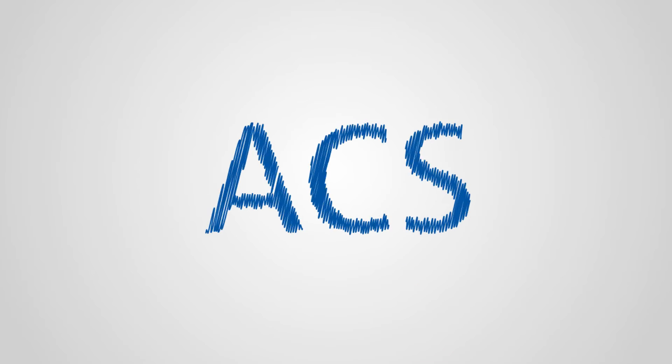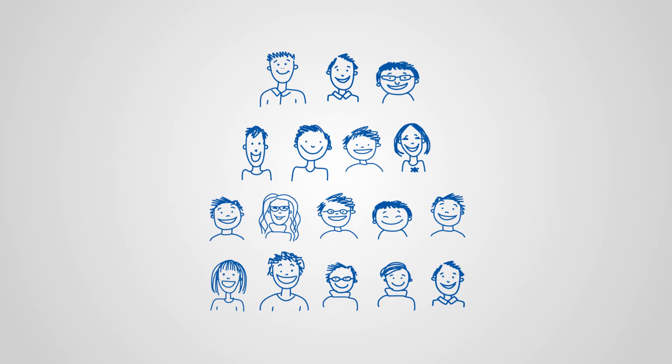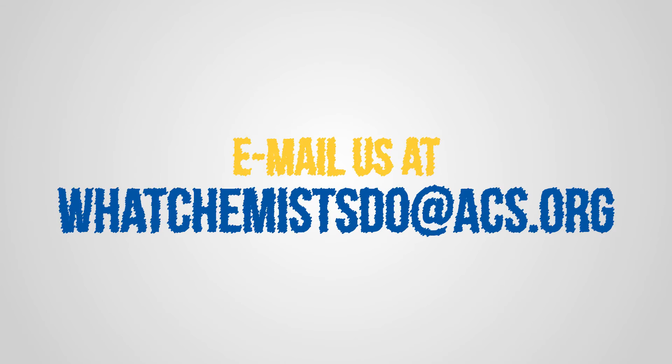The American Chemical Society improves lives through the transforming power of chemistry. Help us increase the visibility of chemists and inspire young scientists by sharing this video, or share your own story as part of the ACS What Chemists Do project.